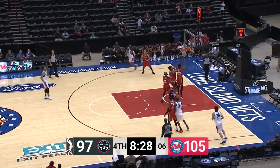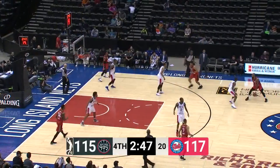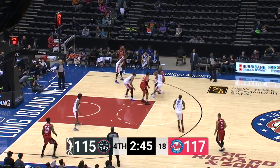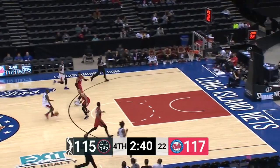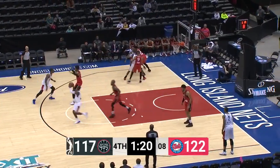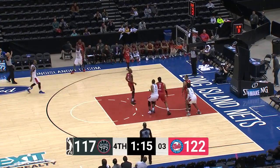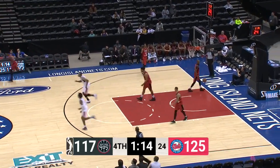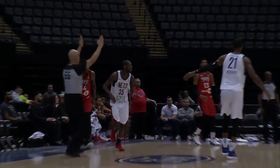Doyle bouncing it for Murphy — floater is good! What a great find there from Milton Doyle. Brown throws it away to Doyle, Milton Doyle starting the break, the crossover scoop shot is good. Scott out to Doyle, good look at a three — it's good, 42. Milton Doyle staying hot. Only fitting that he did it on a three, the way he's been knocking them down from downtown.